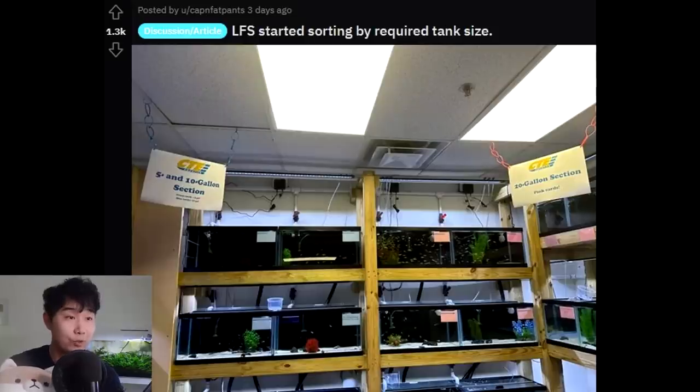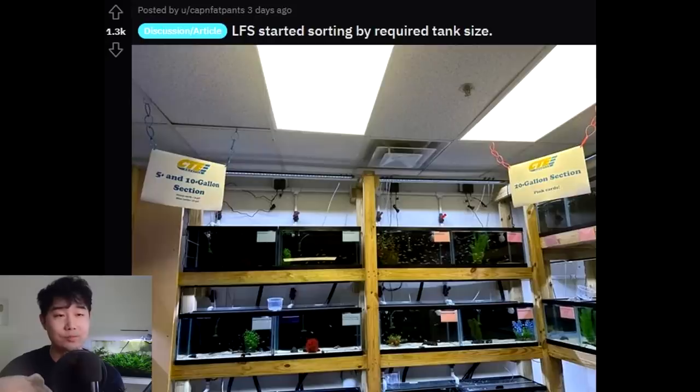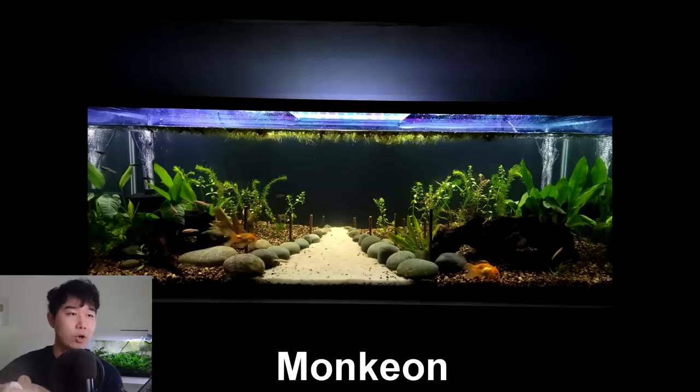LFS started sorting by required tank size? No way, that's insane! 5 and 10 gallon section, 20 gallon section — oh my goodness, bravo! That makes things so much easier because people with a specific tank size at home don't need to waste their time or be tempted. They just go into the section that matches their tank. If you want a fish from a different section, get that size of tank. This is brilliant.